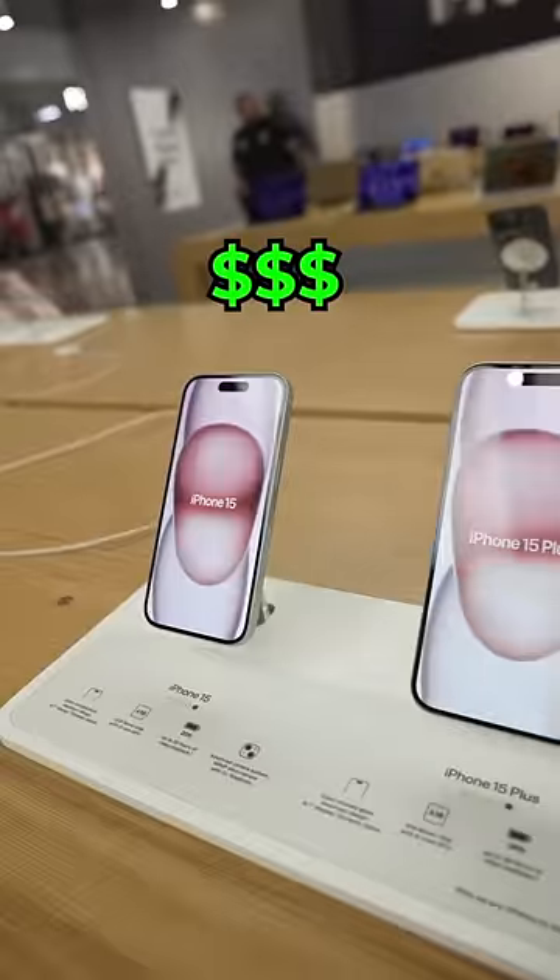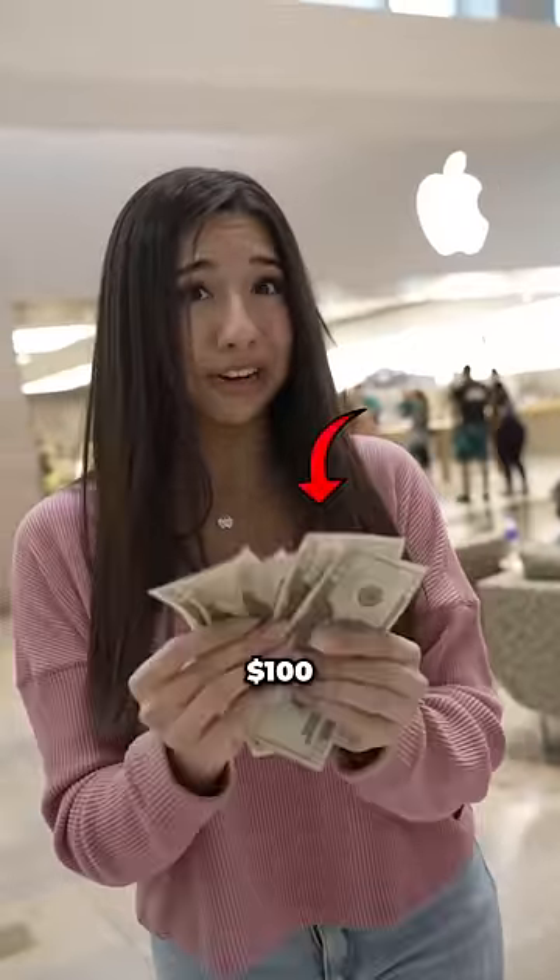Apple is known for being super, super expensive. Everything there is like $1,000. So we're gonna see what $100 can get you in the Apple Store.